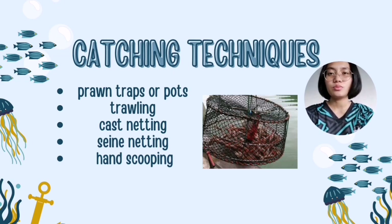As you can see, the prawn traps shown here, also known as pots or cages, are widely used for catching prawns. These are bait traps with openings that allow prawns to enter but make it challenging for them to escape. People often use fish heads or other seafood to attract prawns into the traps. After setting up the traps, they are typically left in the water for a certain period, then pulled up to collect the catch.